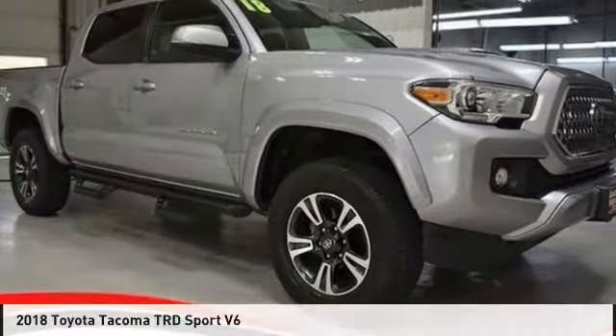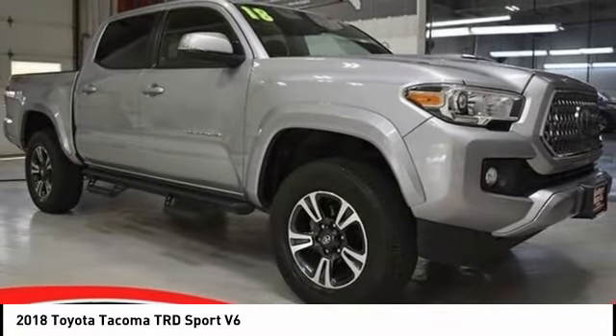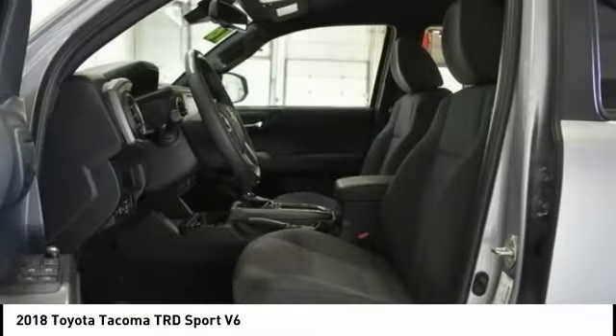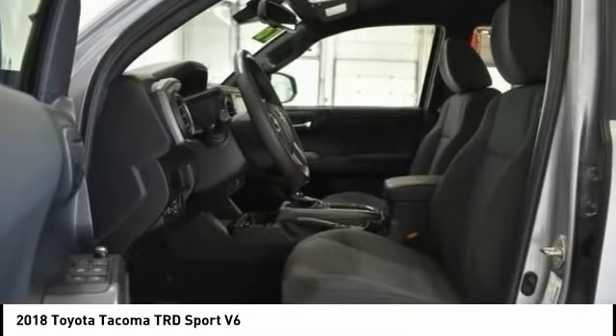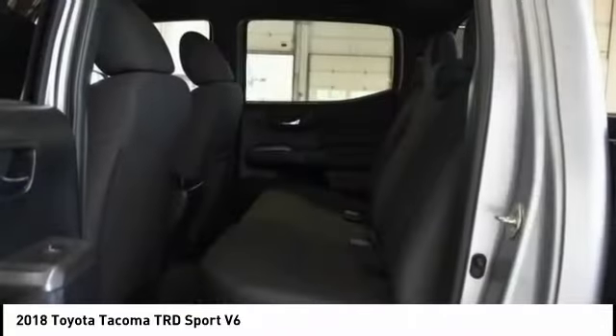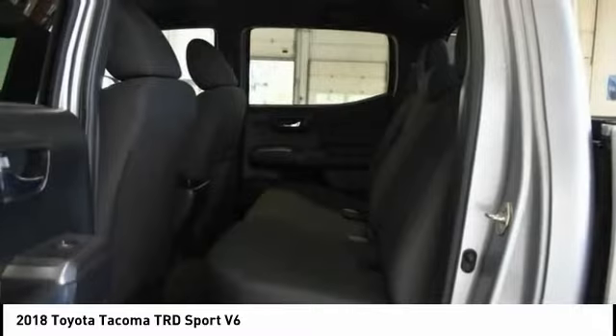Today with the 2018 Tacoma. Toyota Tacoma boasts a roomy interior, a powerful V6 option, and excellent off-road capability, and has been named the best-selling compact pickup by MotorIntelligence.com five years in a row.